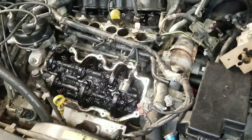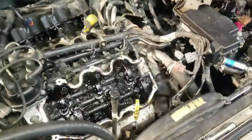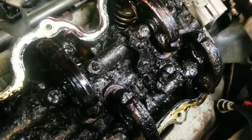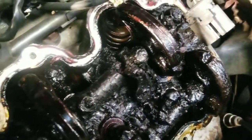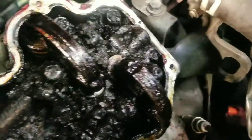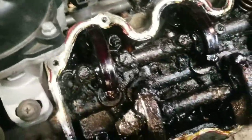I want to show you what happens when you don't change your oil appropriately in your car, or don't change the oil at all, or use a sorry low quality grade of oil. Look in here, you'll see how all that is built up on there. This car is on a very limited life cycle.